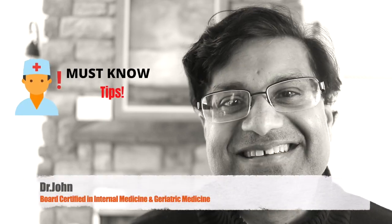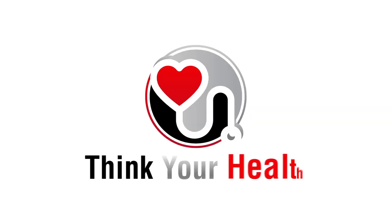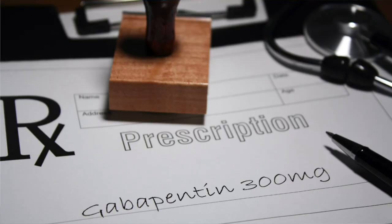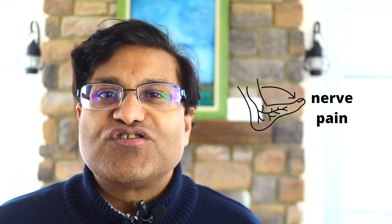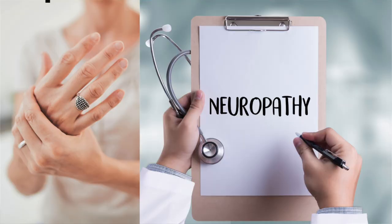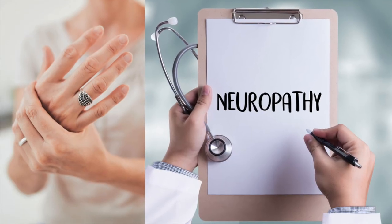Must-know tips about gabapentin. Gabapentin is a prescription medication — the brand name is Neurontin. This medication is used to treat nerve pain, a type of pain called neuropathic pain. It can also be used as an anti-seizure medication to prevent and control seizures.